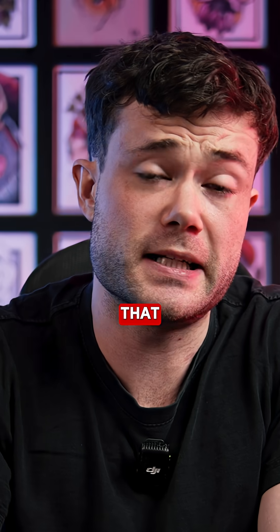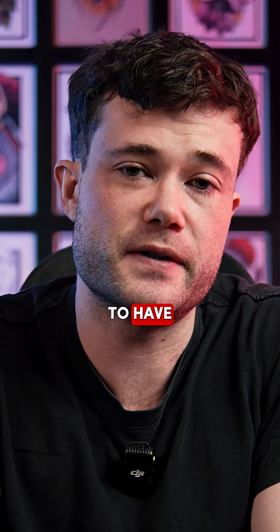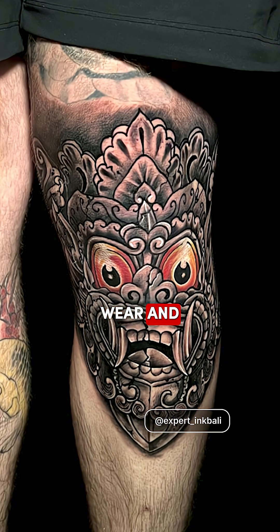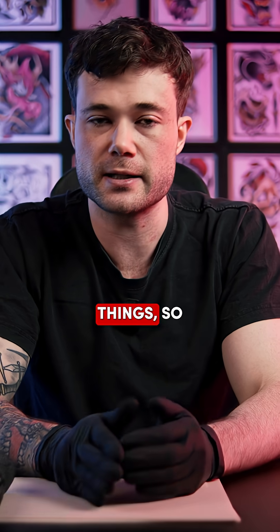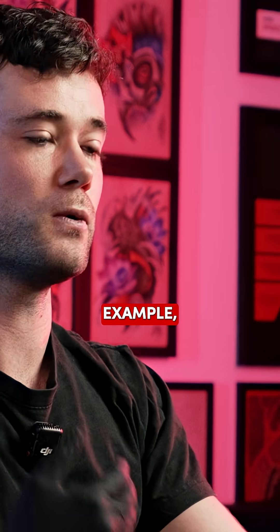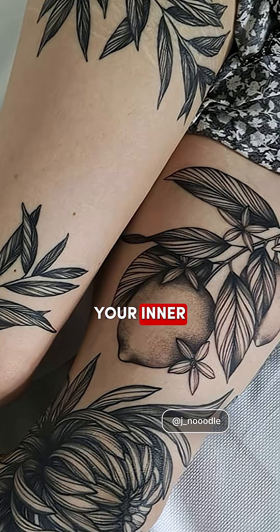You also have to remember that different parts of the body are going to have different skin thicknesses. For example, your kneecap is going to be a lot thicker than the side of your neck, because it just takes a lot more wear and tear throughout your day-to-day life — your knees are constantly bumping into things. So naturally, the skin is thicker than the more delicate parts of your body, like the side of your neck, your ribs, or your inner thighs.